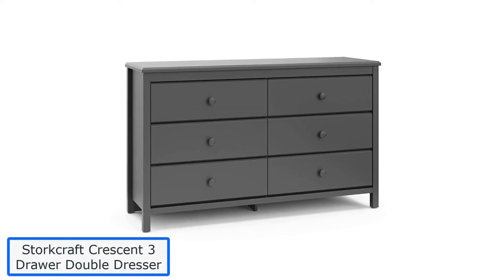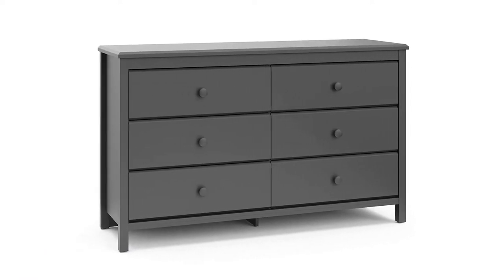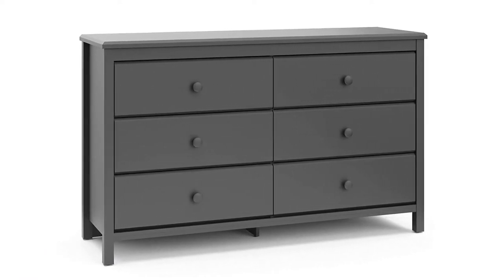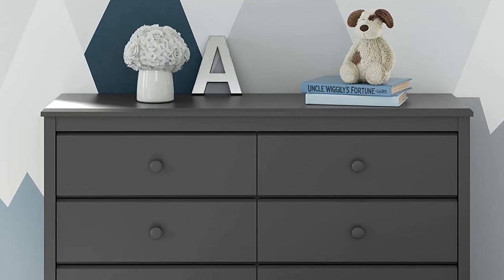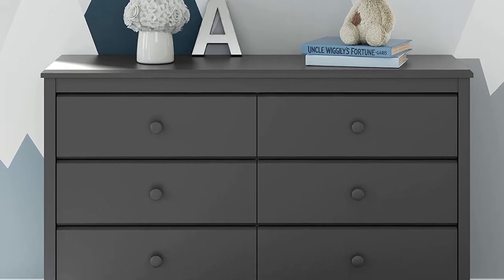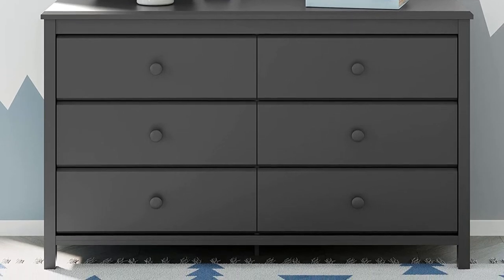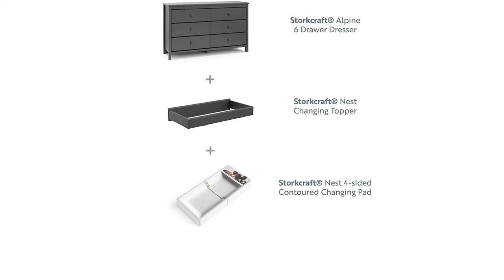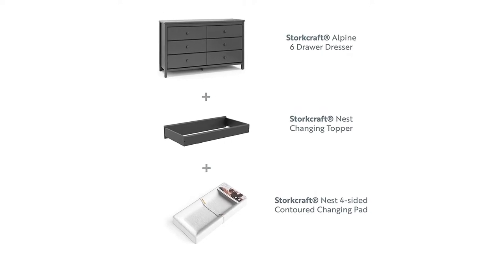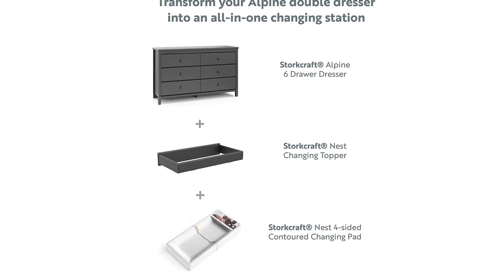Number 2: Storkcraft Crescent 3-Drawer Double Dresser. The top nursery storage chest to organize your baby's room, the Storkcraft Crescent measures 16.73 x 31.5 x 33.31 inches, and its three drawer chest is versatile and trendy. The modern and sleek design with metal knobs gives your baby's room a stylish look. High-quality laminate and German cam locks are impeccable to avoid damage from spills or dirt. The chest has three spacious and wide drawers where you can put your baby's clothing, toys, and other nursery essentials.